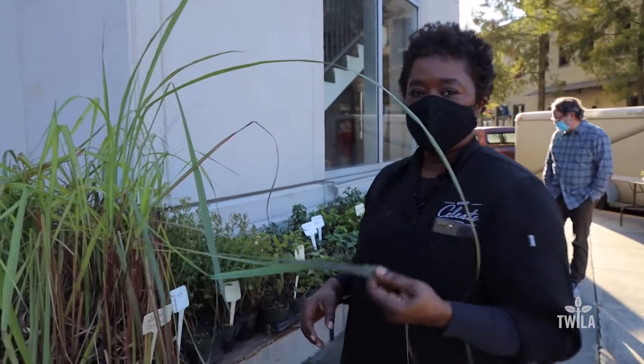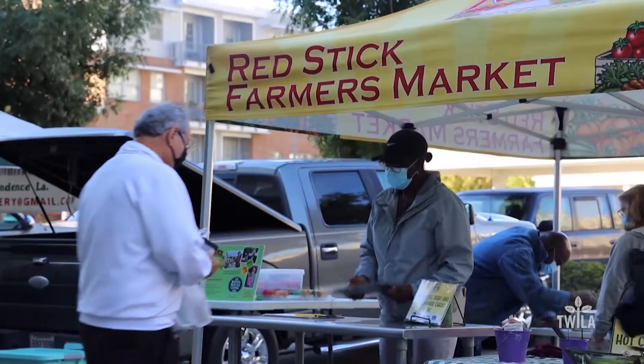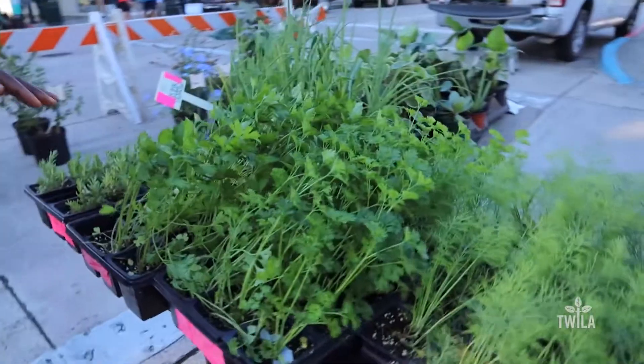Lemongrass. Now you can cook with this — you make some really good soup. Lemongrass, lemon thyme. I like that. And some flat leaf parsley. I think that would be the making of a good soup.